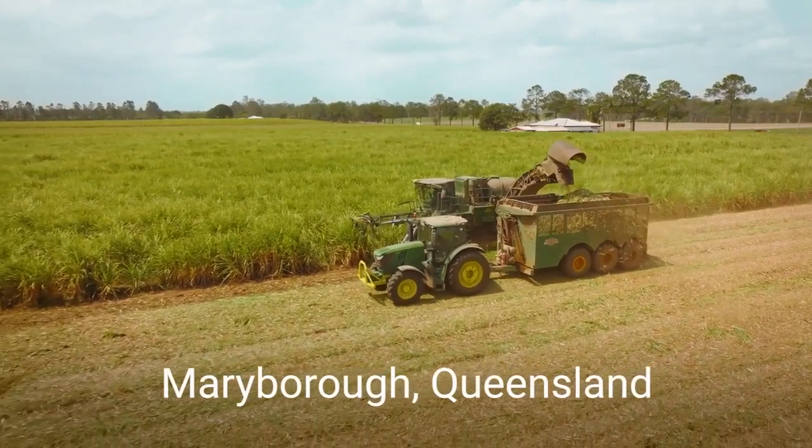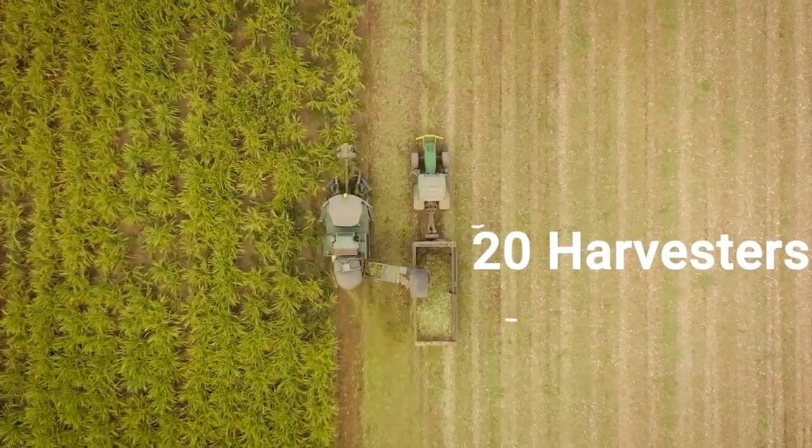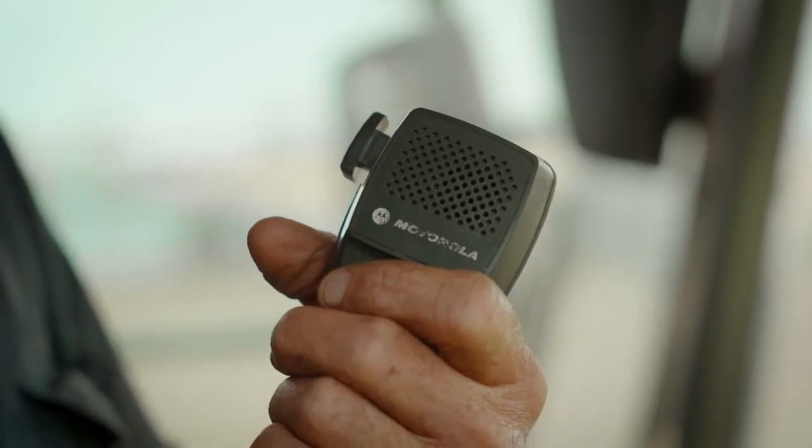Our Wave PTX technology has been a big growth portfolio for us and it's really delivering a lot of value to our customers. It allows us to deliver push-to-talk communications without the investment in infrastructure by leveraging our secure cloud technology platform.